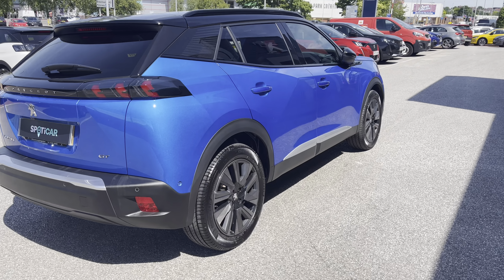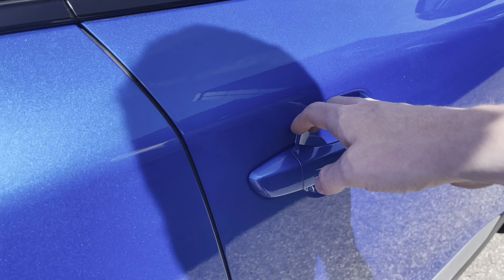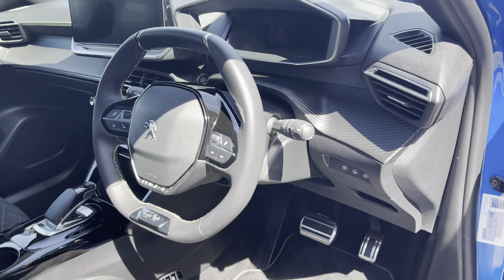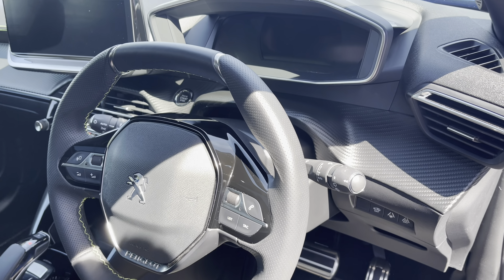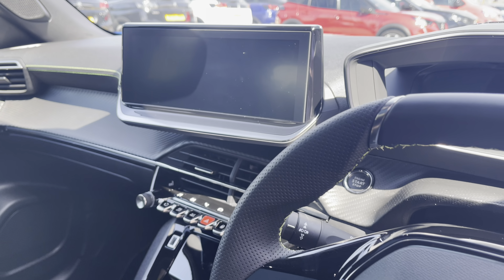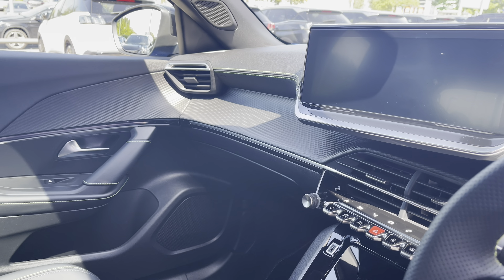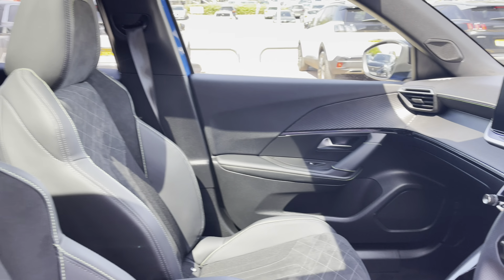This car is fitted with Peugeot's open and go keyless entry for your added convenience, meaning all you have to do is walk to your car and it will open for you. Taking a look inside the car you will see the full compact black leather steering wheel and the Peugeot i-Cockpit 10 inch capacitive colour touchscreen. We also have some of the chrome and gloss black detailing around the dash and centre console which really complements the interior look of this vehicle.